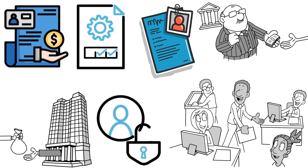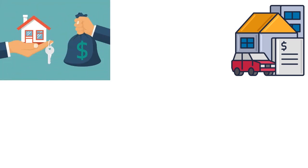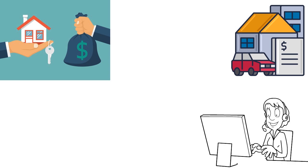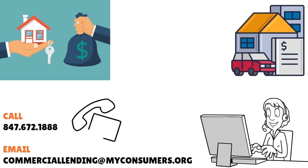For the secured line of credit, they can actually go all the way to a million dollars — it really depends on the value of the underlying asset. If you're looking for a commercial mortgage or a business line of credit tied to a commercial asset, they'll also work with you. Everything starts by contacting the business loans department first at 847-672-1888, or email commercial lending at myconsumers.org.